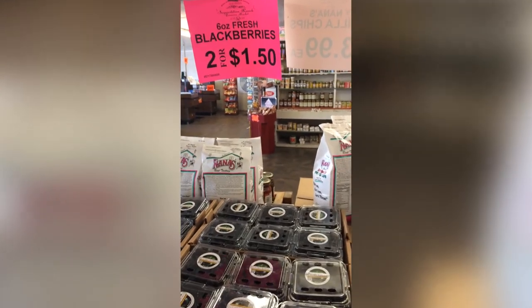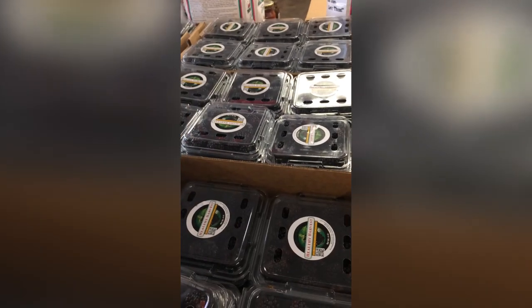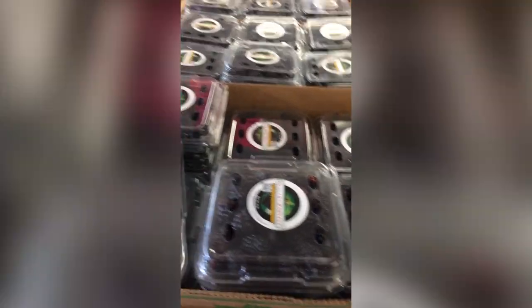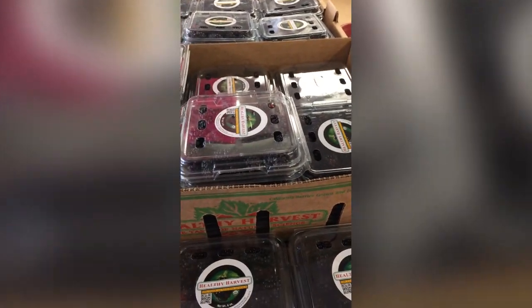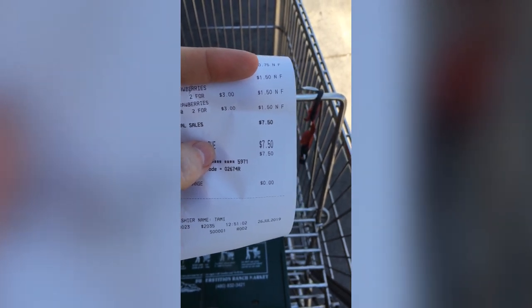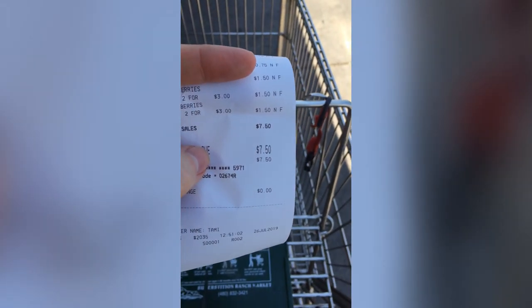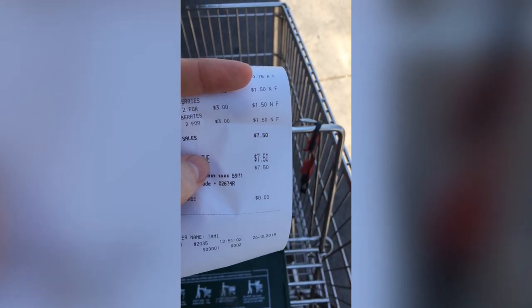And then the blackberries, two for $1.50 — that's a pretty good deal as well. I've seen them a lot cheaper here, but they tend to not be as moldy as some of the other berries. You still want to check them just to make sure. If you're going to do like a blackberry pie or something, it's a good place to get a ton of berries for really, really cheap. The total cost was $7.50, which was a really good deal — if I was to buy the same exact stuff at my supermarket it would probably have been twice as much. Pretty awesome. Now on to the next store.